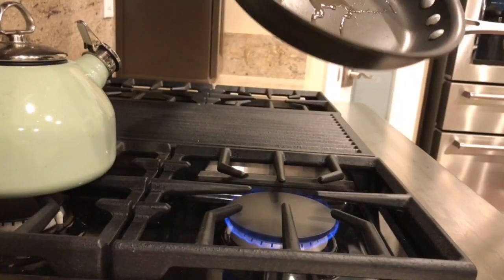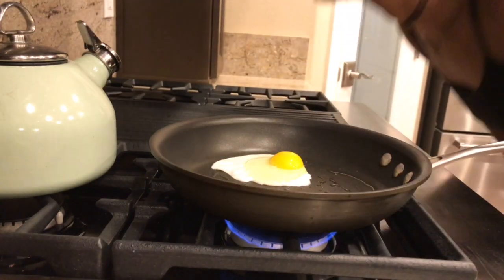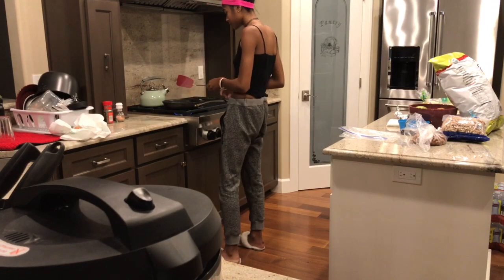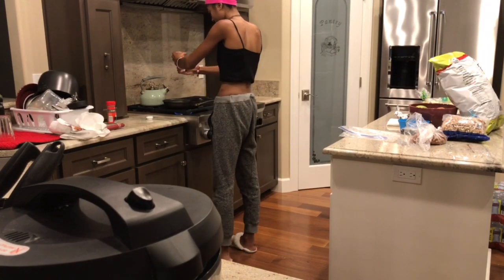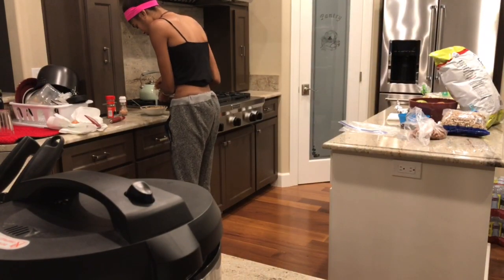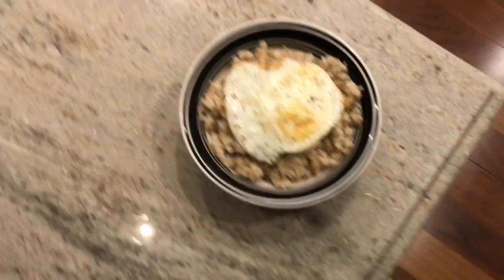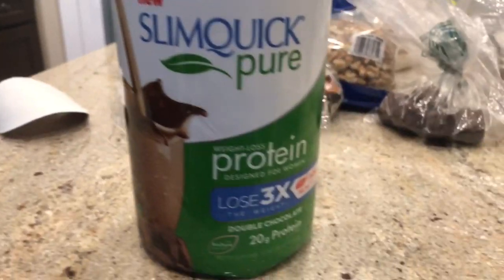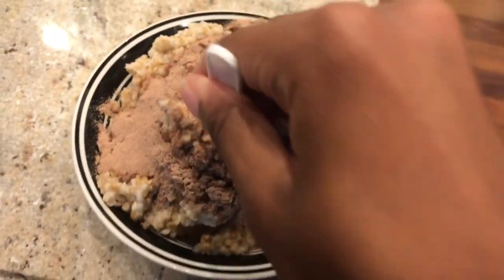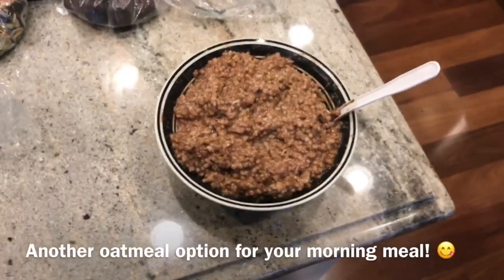I put a tad bit of extra virgin olive oil in the pan and place the egg in. A little salt and pepper never hurt nobody — after flipping my egg I add a little more salt and pepper so both sides are properly seasoned. Then grab your oatmeal out of the microwave, add sweetener of your choice — I chose stevia — and put the egg in. Voilà, you have your egg and oatmeal! I also started adding protein powder to my oatmeal for my challenge and oh my god, it is so good and chocolatey — absolute perfection.